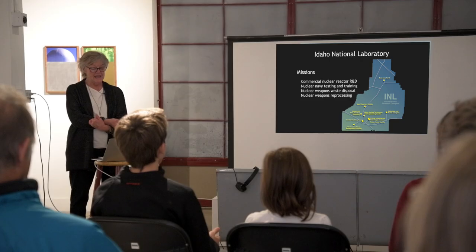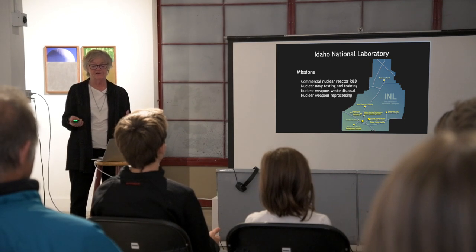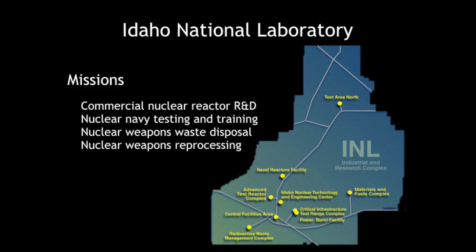INL was established in 1949 as the National Reactor Testing Station. It was built to encourage commercial nuclear power. In some ways, the United States' embrace of commercial nuclear power was a kind of public relations thing, so that we would not be simply war-like — we would be lighting the world as well. INL was the commercial R&D site.